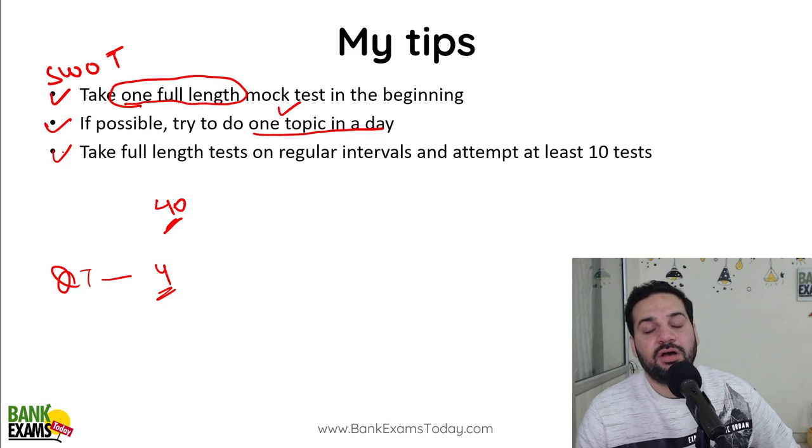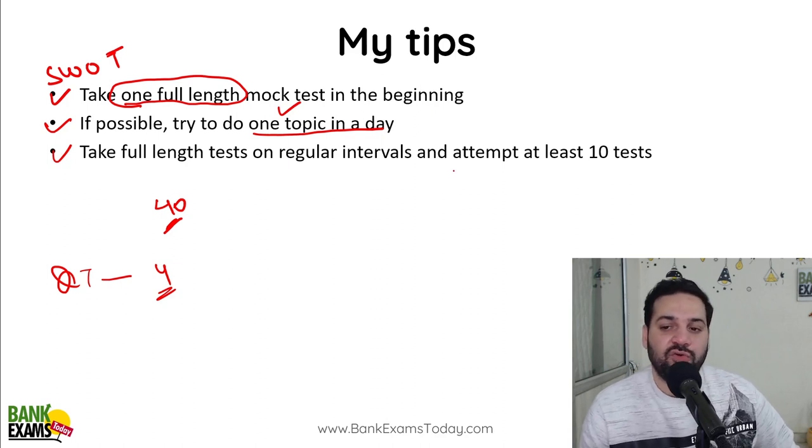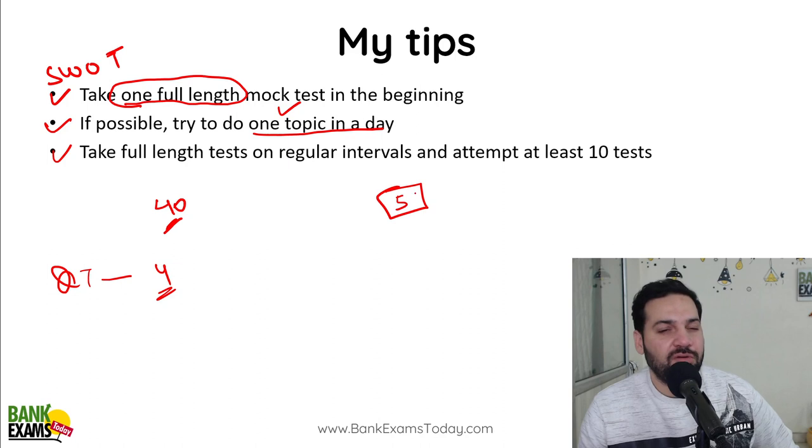Take a full-length test series on a regular basis. Don't leave all the mocks for the last week. Take mock tests at regular intervals.